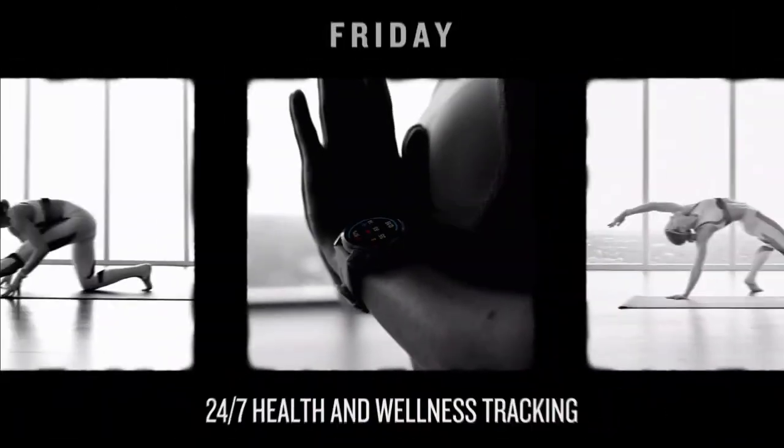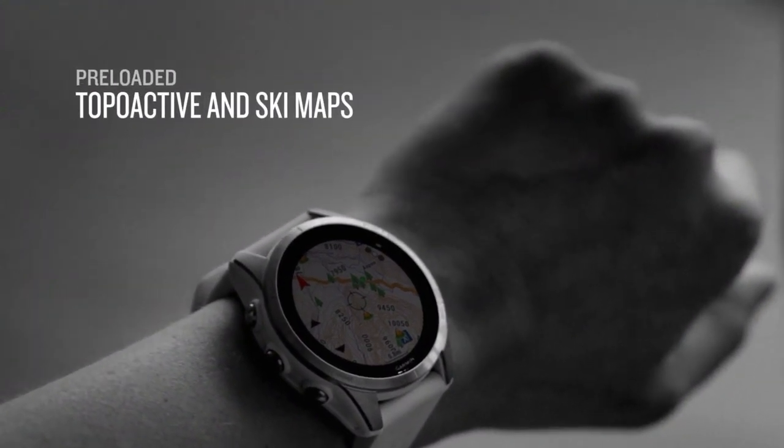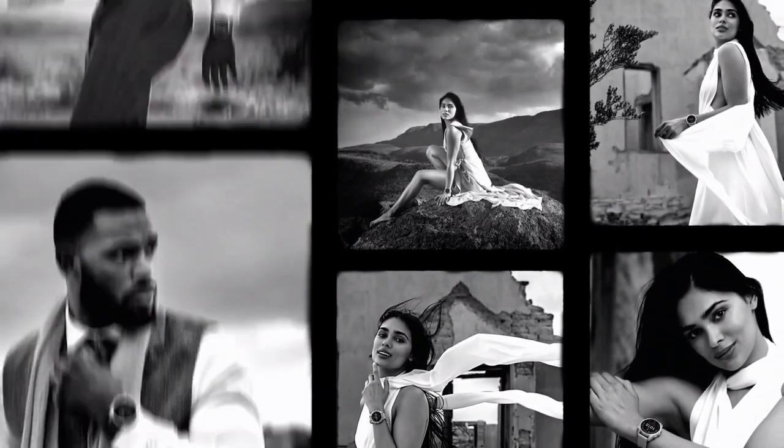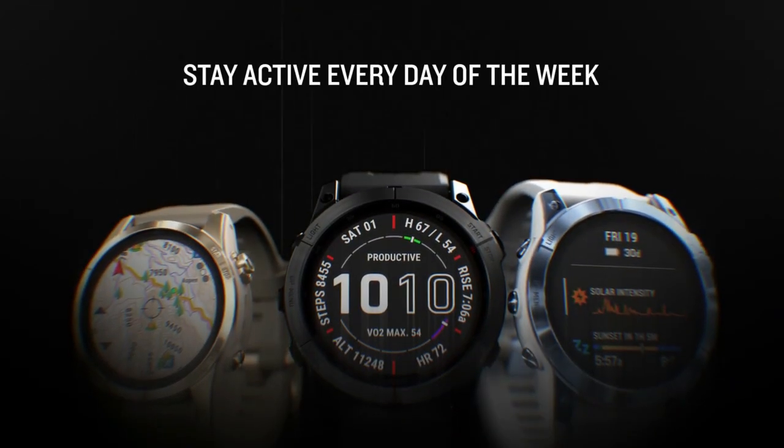The watch is tested to U.S. military standards for thermal, shock, and water resistance. Track the details of every ride with mountain biking metrics, plus specialized grit and flow measurements that rate trail difficulty and how smoothly you descend, giving you a score to beat next time.